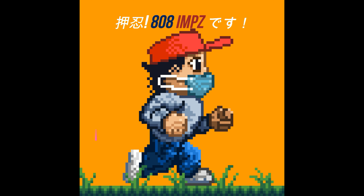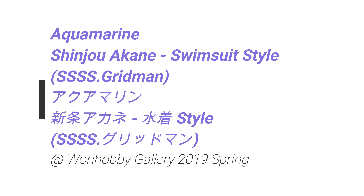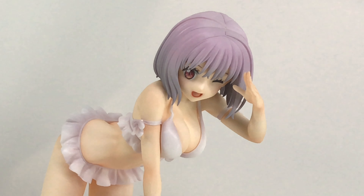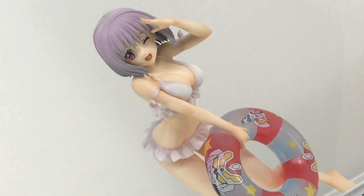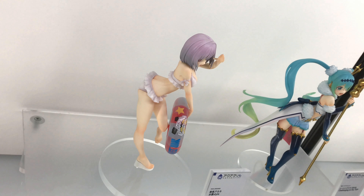Osu! 808imsters. Hey, what's up? Konbanwa. So, in this vid, we take a look at Aquamarine's Shinjo Akane swimsuit style from SSSS Gridman. And this was on display at One Hobby Gallery 2019 Spring, which is the GSE event.